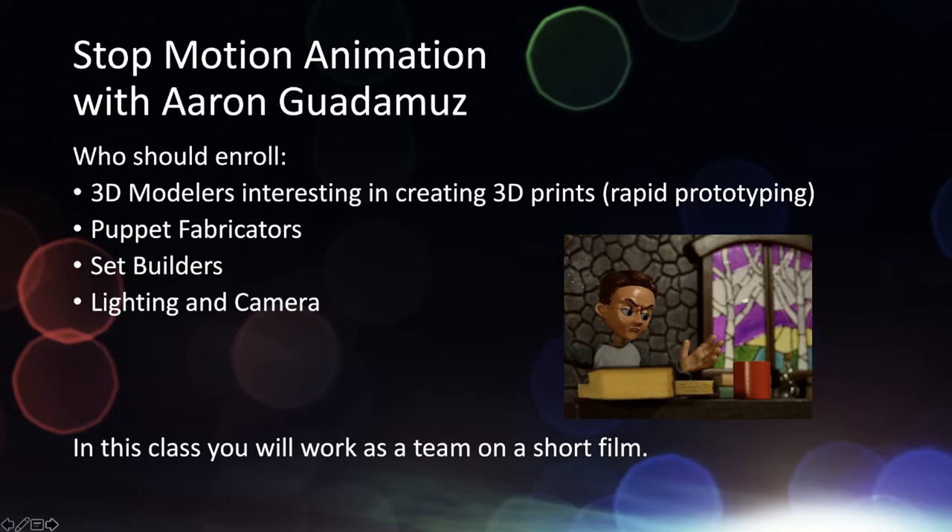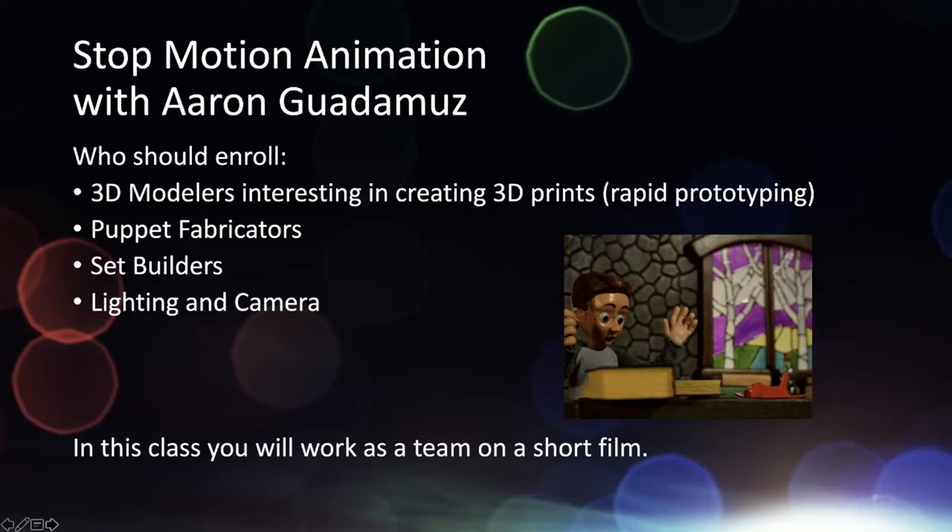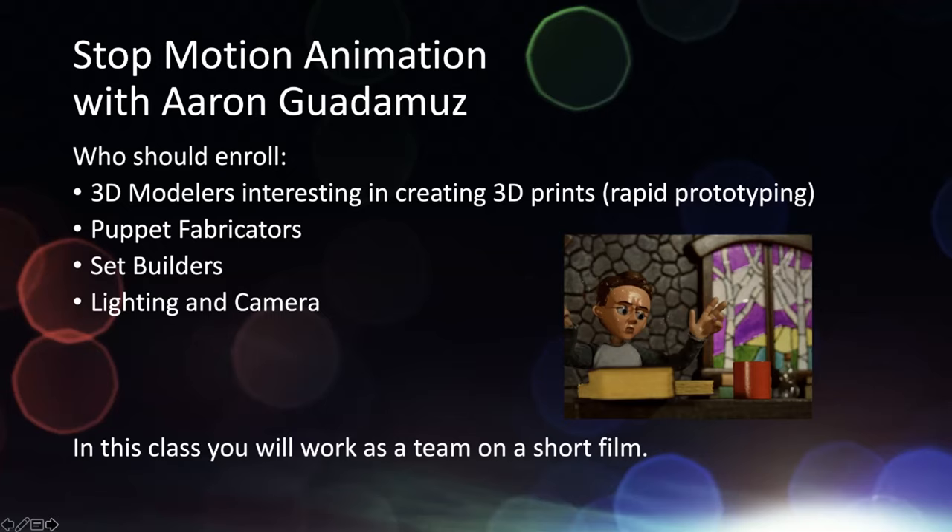We are putting stop motion animation with Aaron back on next semester. He has a wonderful array of new projects to work on. We're looking for 3D modelers, anyone looking to do 3D printing or rapid prototyping, puppet fabricators, set builders, lighting and camera, and of course animators.